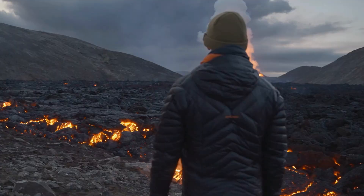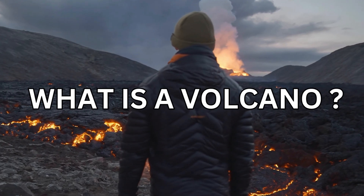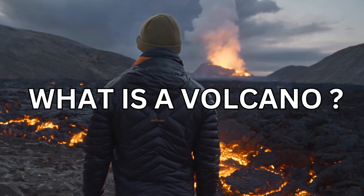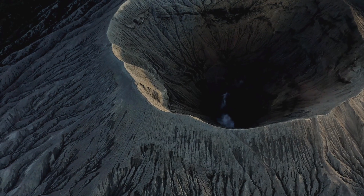Let's learn about volcanoes. Let's first see what is a volcano.